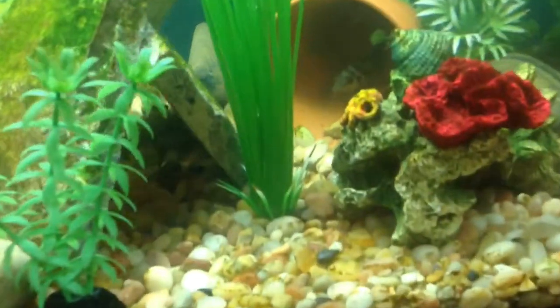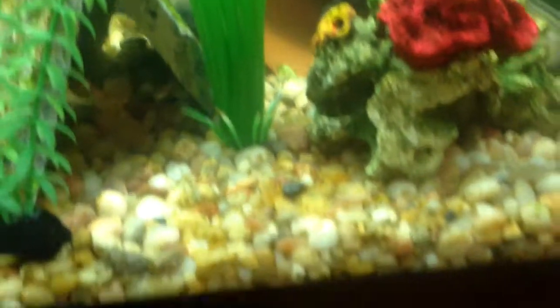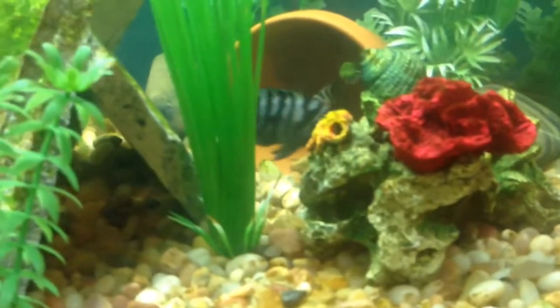As you can see in the cave, there's the mom. You can't really see that good, but there's eggs in there. You see the mom and the dad? They're right next to each other right now.